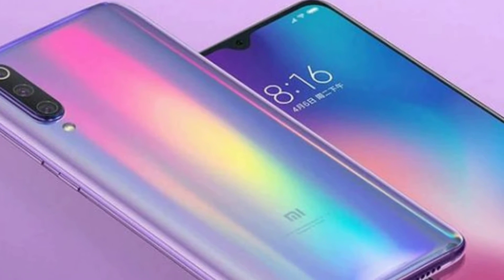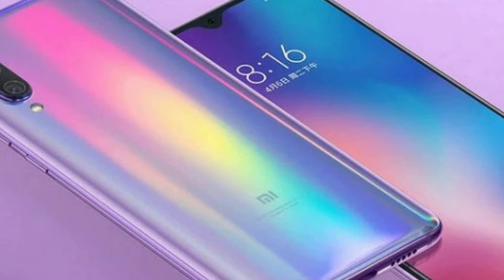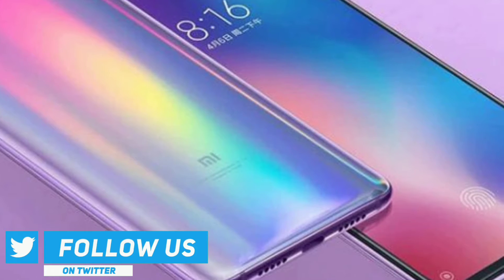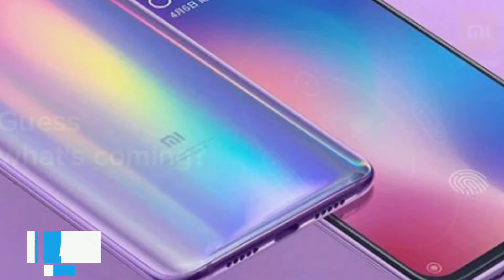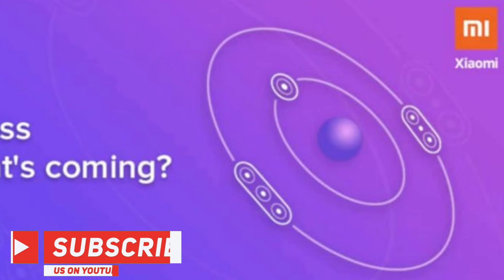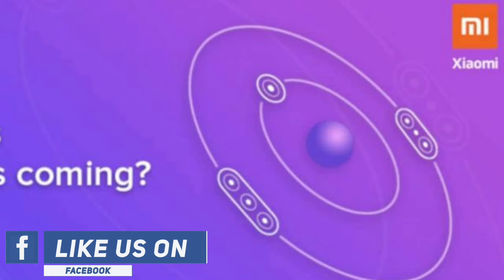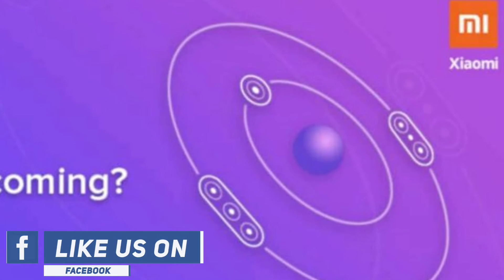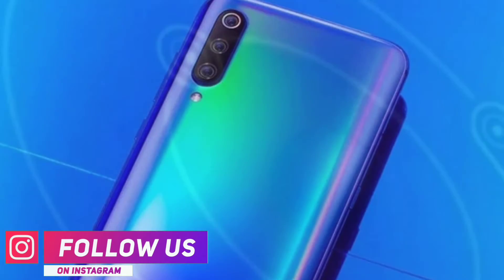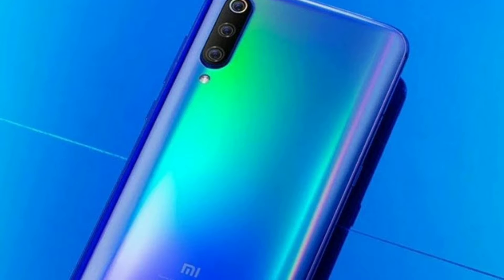The Xiaomi Mi A3 comes with an IPS LCD 6.3 inch display of 1080 x 2340 pixel screen resolution for a good quality visual experience. A pixel density of 409 ppi adds admirable sharpness. The top notch display will make optimal use of the vacated space, which will make the device run its different applications simultaneously.